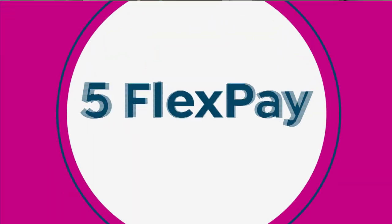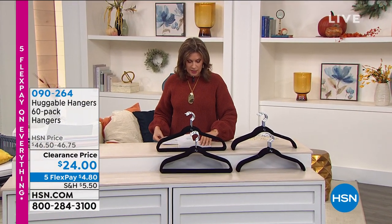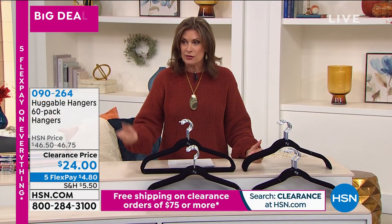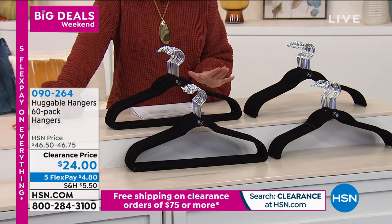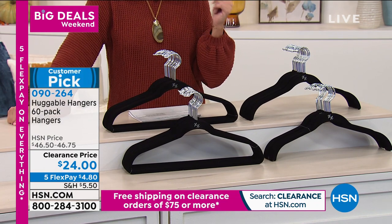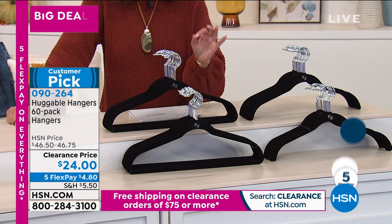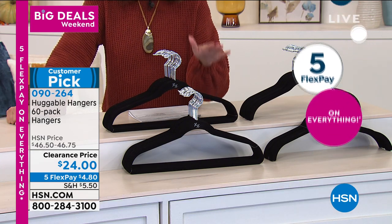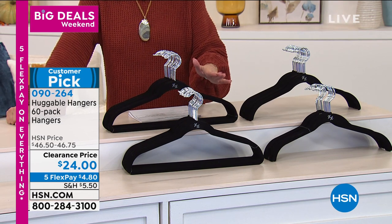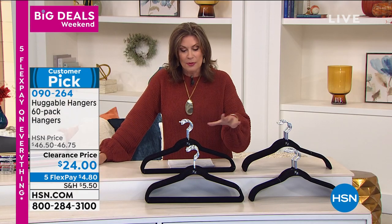We have one of the best values I've ever seen on Huggable Hangers. You're going to get five dozen — sixty hangers — for $24. It is a true clearance price today, and because we're doing five flex payments on everything, you can get these home for $4.80. You can never have just one set — you'll want two or three sets. I like to do them in contrasting colors, putting my winter clothes on one color and summer clothes on another, but you'll get your choice.